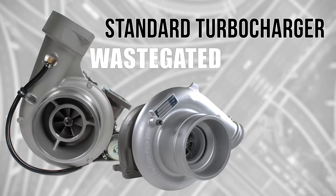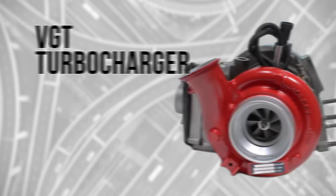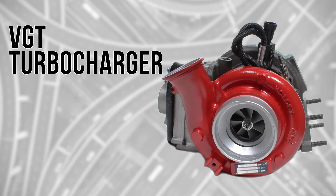A standard turbo, wastegated or non-wastegated, cannot do so, but a variable geometry turbo or VGT can.